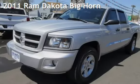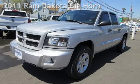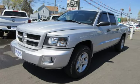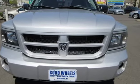Check out this pre-owned 2011 Ram Dakota Big Horn. This 4-door truck has a 6-cylinder, 3.7-liter V6 engine, with 4-wheel drive and an automatic transmission.